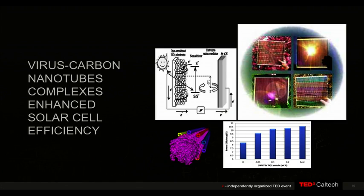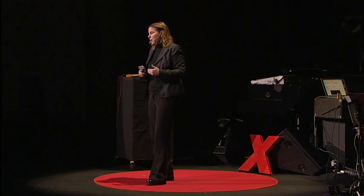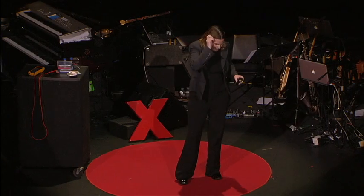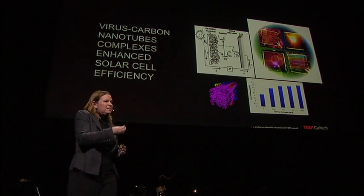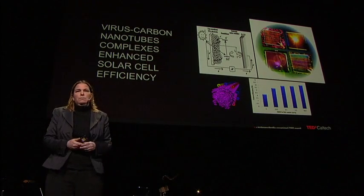The last example is solar cells. We've been able to engineer viruses to pick up carbon nanotubes and then grow titanium dioxide around them, using them as a way of getting electrons through the device. Through genetic engineering, we can increase the efficiencies of these solar cells to record numbers for dye-sensitized systems. I brought one of those as well that you can play around with outside afterwards. Through evolution and selection, we took it from an 8% efficiency solar cell to an 11% efficiency solar cell. I hope I've convinced you that there's a lot of great, interesting things to be learned about how nature makes materials — and whether you can take advantage of how nature makes materials to make things that nature hasn't yet dreamed of making. Thank you.